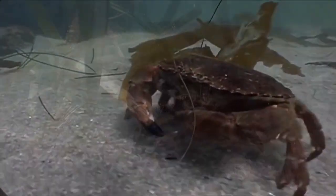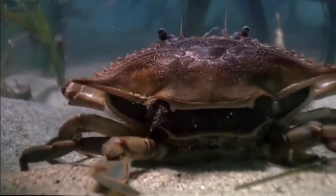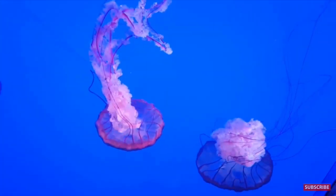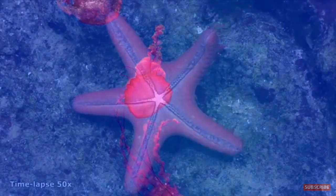Animals with hard shells are protected from predation and drying out. In rough waters, most animals have flat shells. Animals that need to crawl onto rocks to hide have flat shells to fit into smaller cracks. Cnidarians, such as jellyfish, capture and kill their prey with stinging cells surrounding their mouths.